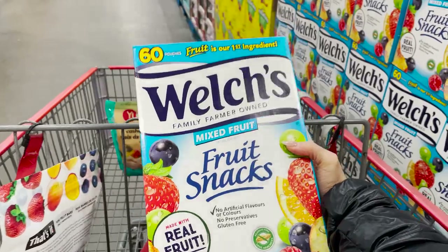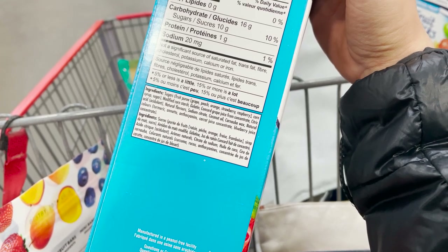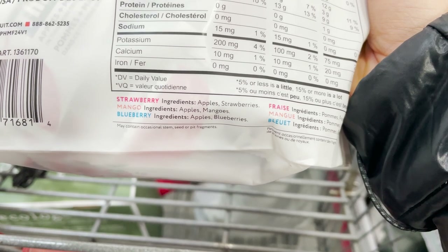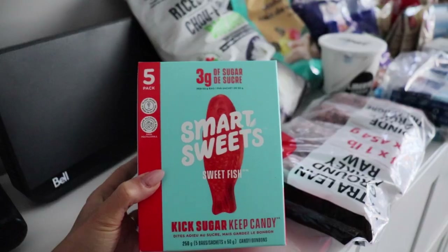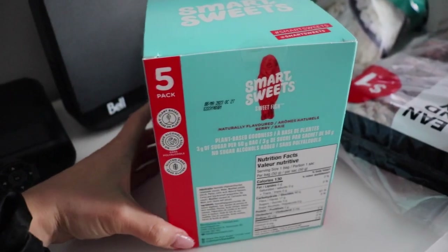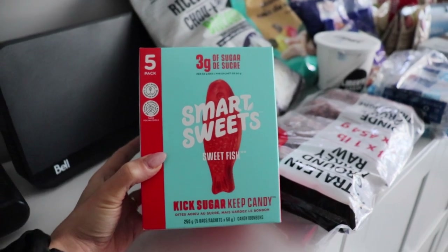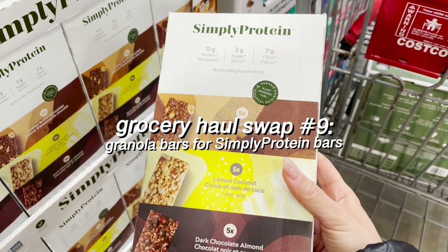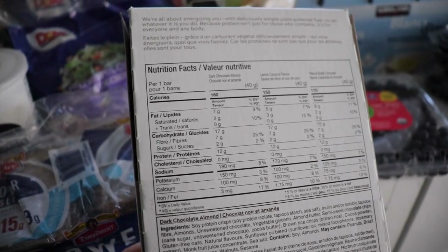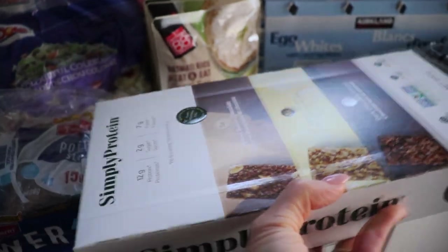For snack swaps, I originally used to swap candy for fruit snacks like Welch's, but I've fallen in love with That's It fruit bars. They're individually wrapped, perfect for your gym bag, and each bar contains only two ingredients. If you want something closer to candy, Smart Sweets is a good swap — made with zero sugar alcohols, which can cause digestive upset, especially for people with IBS. These plant-based snacks are very high in fiber and contain zero sugar. Another snack swap is granola bars for Simply Protein bars, which are higher in protein and fiber, lower in sugar and carbs, gluten-free, and vegan.